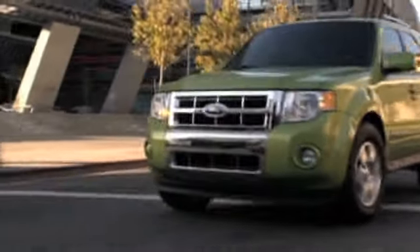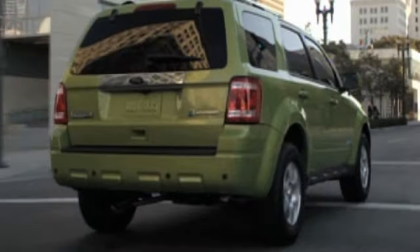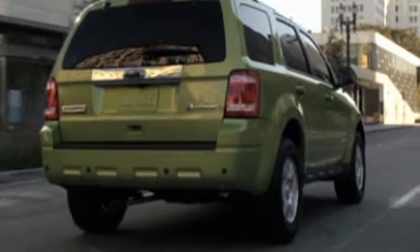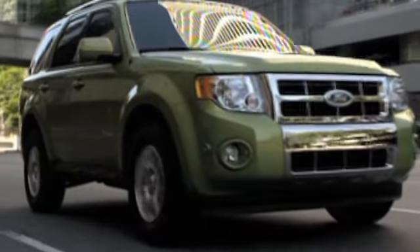For a fun yet practical SUV, a gently used Ford Escape caters to your tastes. The Escape's stylish design, fuel-efficient engine, and innovative safety features make it the perfect vehicle that fits your budget.